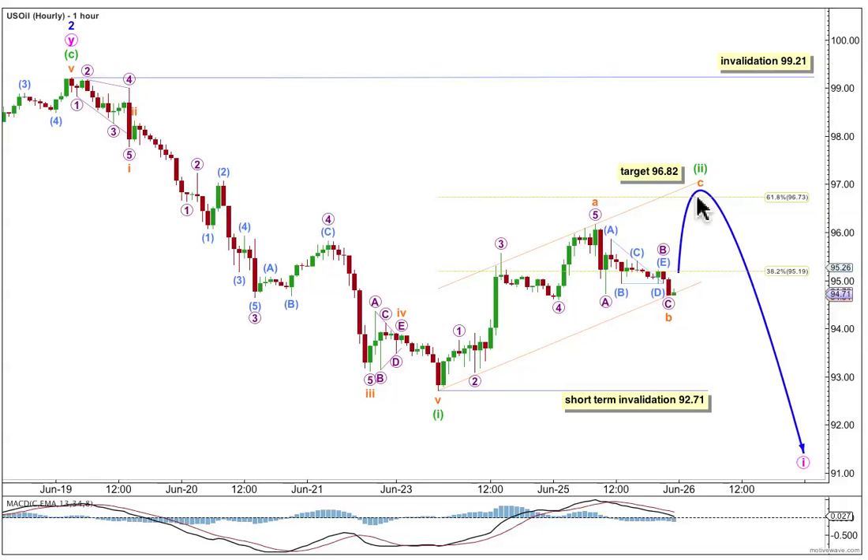While minuet wave 2 zigzag is incomplete, any further downwards movement for the B wave within it may not move beyond the start of the A wave for a zigzag, and short-term movement below 92.71 wouldn't validate this wave count. Minuet wave 2 may not move beyond the start of minuet wave 1 above 99.21. I'll expect the C wave to be over within most likely 24 hours, maybe a little bit longer, certainly within 48 hours, so this one shouldn't be as long-lasting as the A wave — it should be over in one or two days.